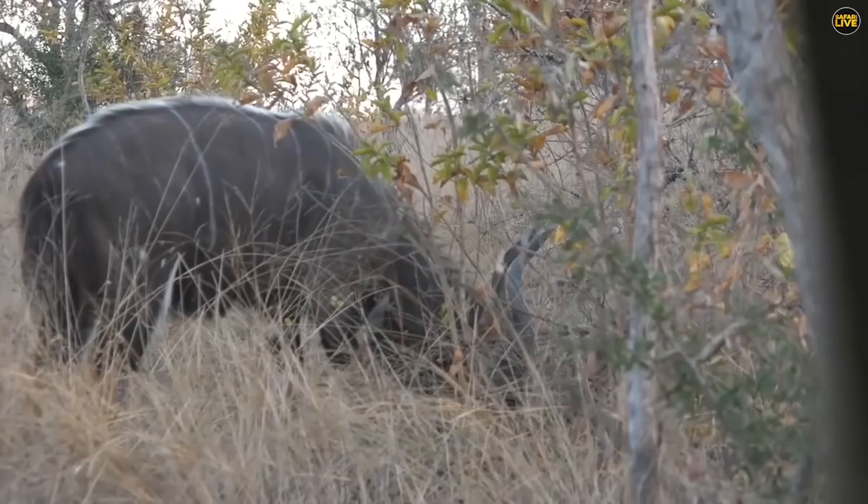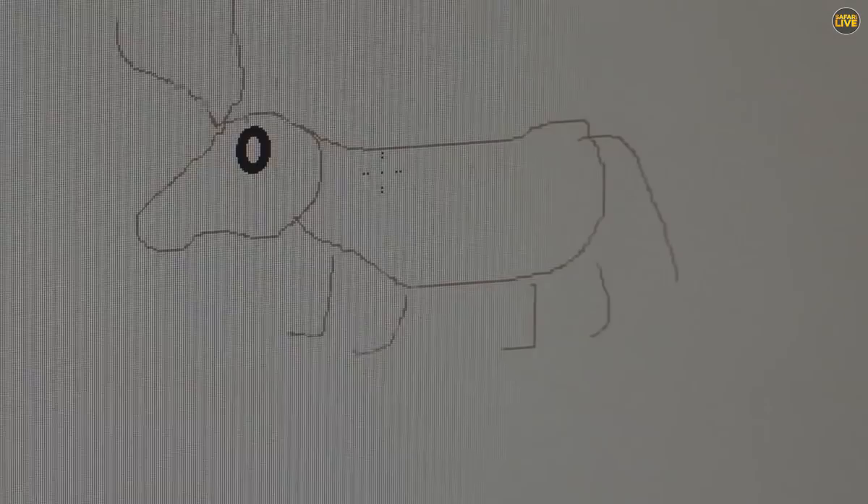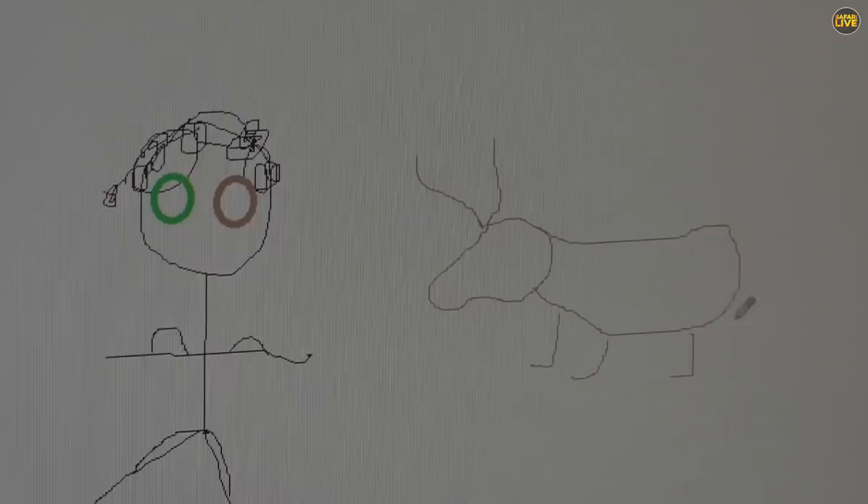Oops, look — there's a Nyala standing outside. Do you think it wants its portrait drawn? It will be an immensely good representation of a Nyala. It looks exactly like a Nyala — and it's even going to have stripes.